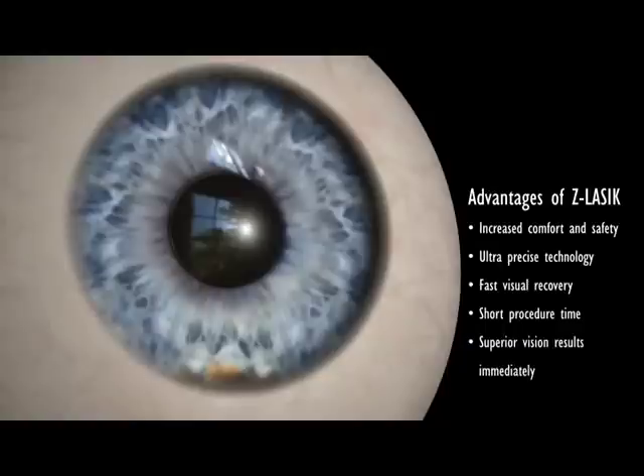Its ultra-precise technology ensures the best and fastest visual recovery. The procedure takes only a few minutes and most patients notice dramatic improvement of their vision immediately.